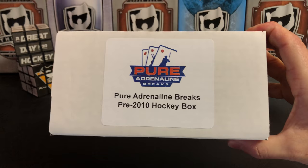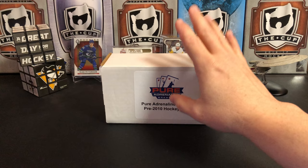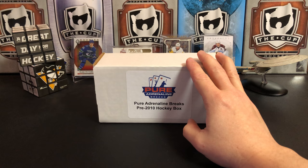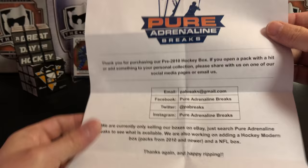It's a great day for hockey cards, and today we're going to open a Pure Adrenaline Breaks pre-2010 hockey box. This company contacted me and said would you like to open one of these on your channel. They sent it to me free — full disclosure — but I have not guaranteed them any specific review. My thoughts and my words are my own. They haven't told me to say anything.